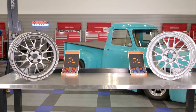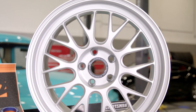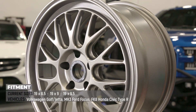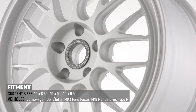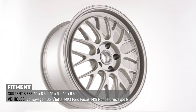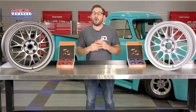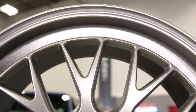Now let's talk about fitment. For the initial launch of the Holeshot RSR, Fifteen52 targeted specific vehicles for this wheel to fit and perform flawlessly on. Currently the Holeshot RSR comes in 19x8.5, 19x9, and 19x9.5 sizes for MK7 Volkswagen Golfs and Jettas, MK3 Ford Focus, and the FK8 Honda Civic Type R. If you don't own one of these vehicles, don't worry — this is just the tip of the iceberg and additional applications are slated for future production.